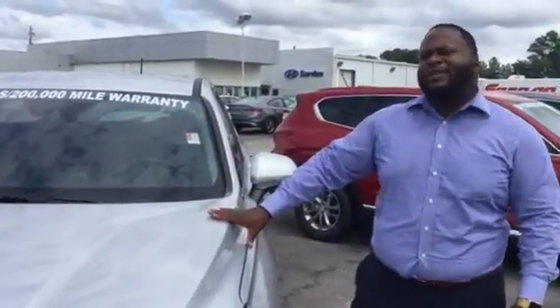Hey, Xavier here from Tamron Hyundai. Thank you for your inquiry on the new Santa Fe. As you see right behind me, I have a 2019 model.